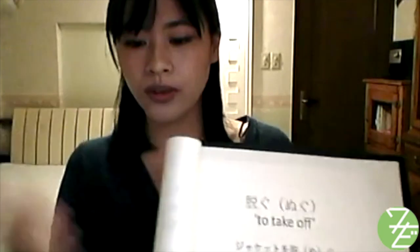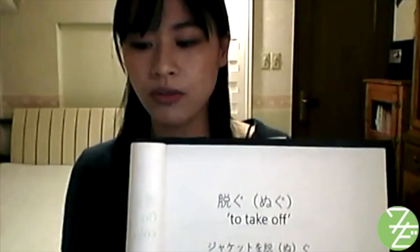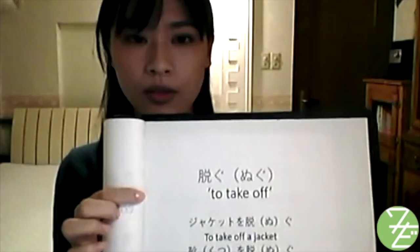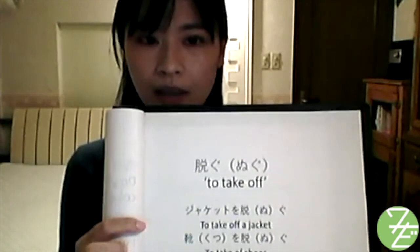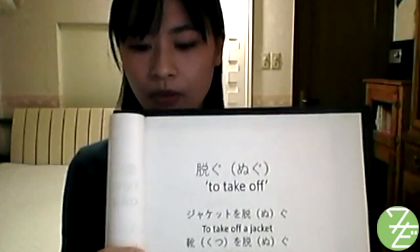Now that we've learned how to say 'to wear' in Japanese, let's briefly go over how to say 'to take off.' It's easier than remembering all the 'to wear' verbs. For all clothes — upper body, lower body, as well as shoes, socks, hats, and wigs — we use the term 脱ぐ (nugu). To take off a jacket: 'jaketto wo nugu.' To take off shoes: 'kutsu wo nugu.'